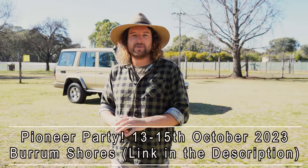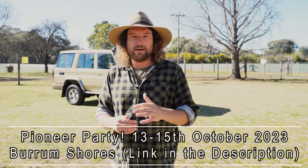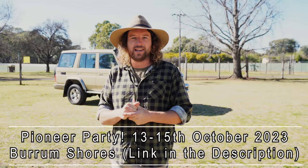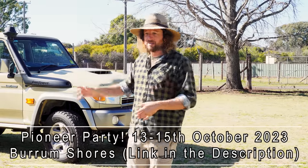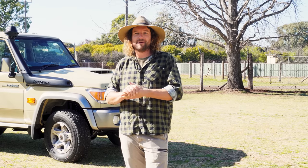We are hosting the Pioneer Party — our first ever meet and greet group meetup. We're going to be camping at Burrum Shores Campground, just north of Hervey Bay on the Queensland coast. It's one of our favourite campgrounds in the entire country and we're inviting you to join us for a weekend of fun, laughs, beers, campfires, food and everything in between. The Pioneer Party runs from the 13th to the 15th of October. We'll have our caravan there and the 76 on display with a heap of these mods already done — you get to see it first before it goes live on YouTube. Hit the link in the description to book your site.